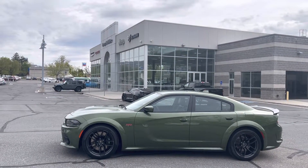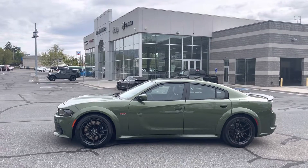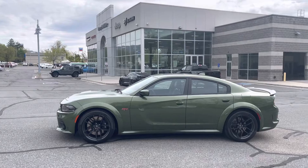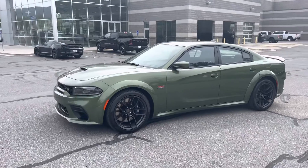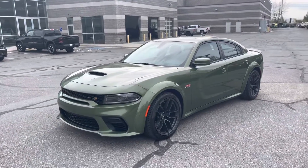Hello! Larry Hawaii here with Larry H. Miller in Bountiful, Utah. This is your 2022 Dodge Charger Scat Pack Widebody 392.